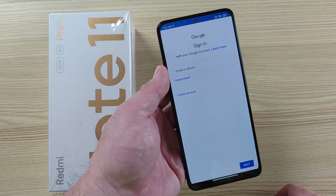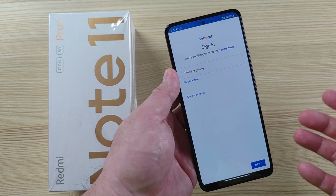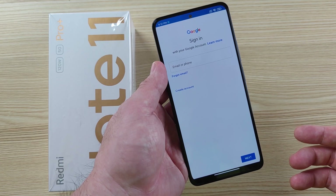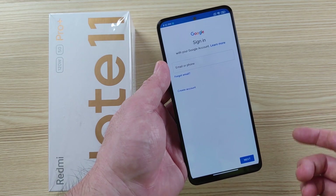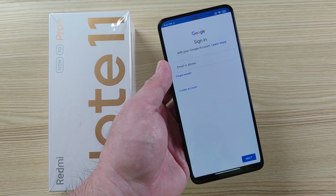That's it for this quick tutorial on how to install the Google Play Store on the Redmi Note 11 Pro Plus, Redmi Note 11 Pro, and Redmi Note 11 as well. That's it for this tutorial, and I hope to see you on the next one.